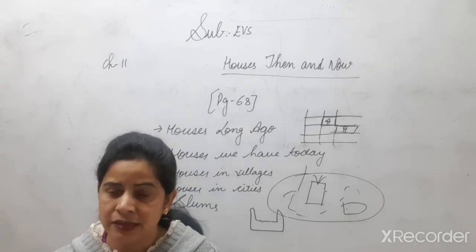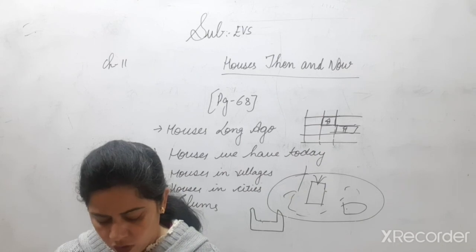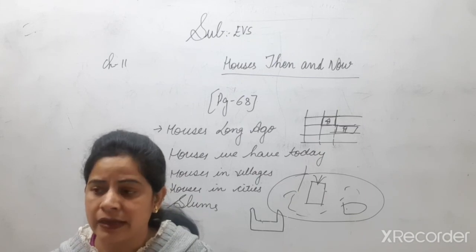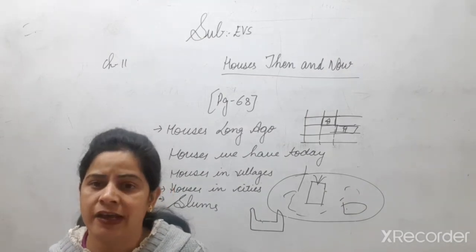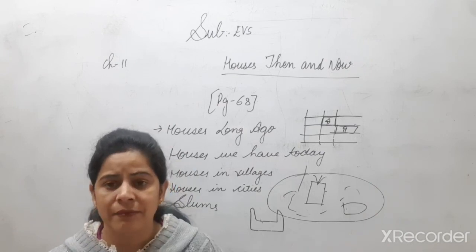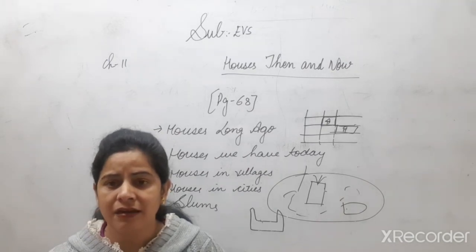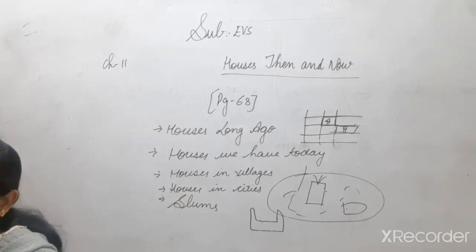Toilets were usually away from the main house. Many houses had hand pumps from which water was used for cooking and washing. All family members lived together as a joint family and the women cooked together. You have to read this lesson. That's all for today — thank you and have a nice day.